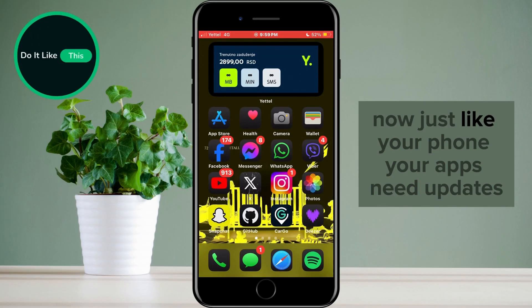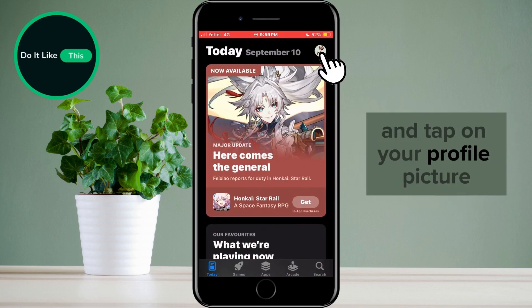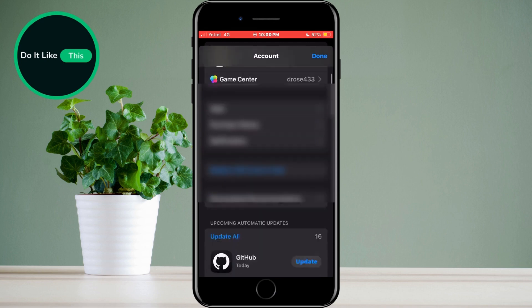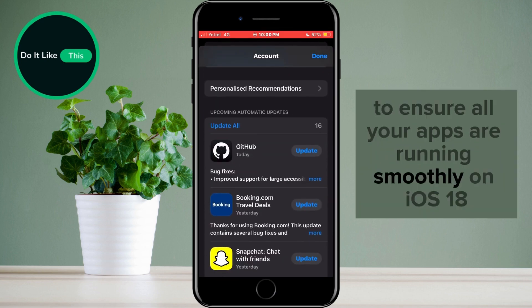Just like your phone, your apps need updates to stay compatible with the latest iOS version. Head over to the App Store and tap on your profile picture in the top right corner. Swipe down and update all to ensure all your apps are running smoothly on iOS 18.